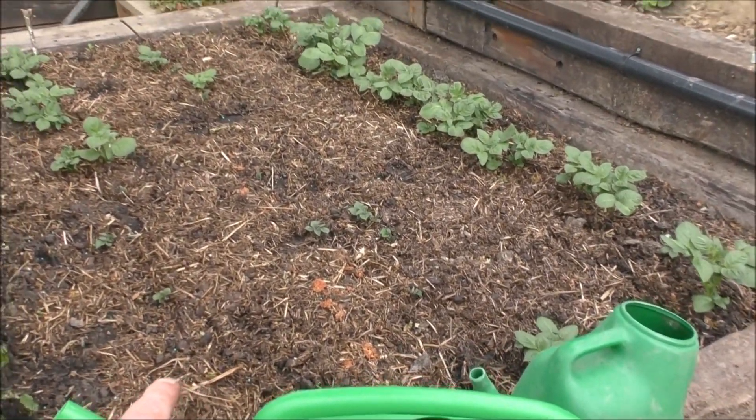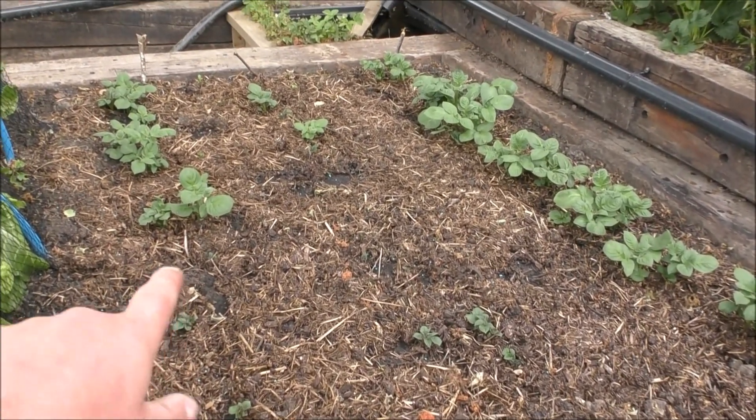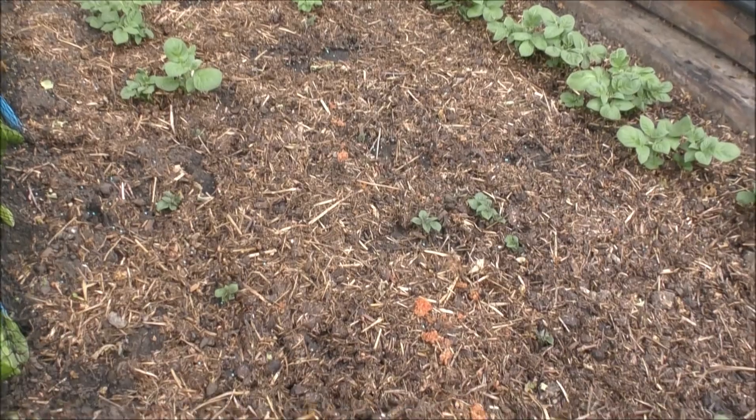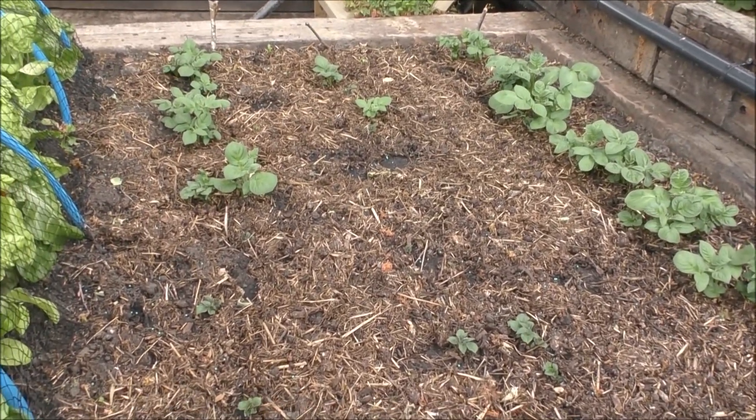In here we've got some late potatoes, and they're starting to come up really well. They're in a huge bed of horse muck, so I'm expecting a massive crop from them.